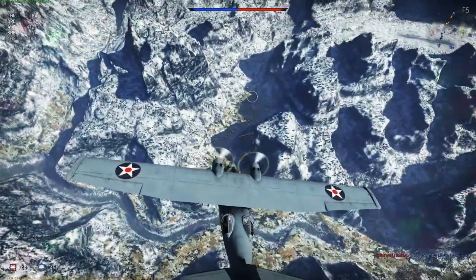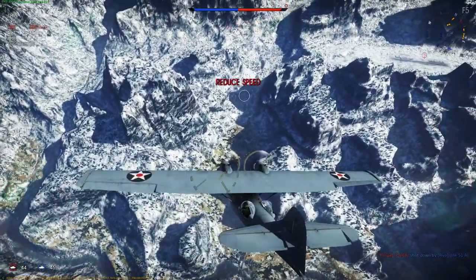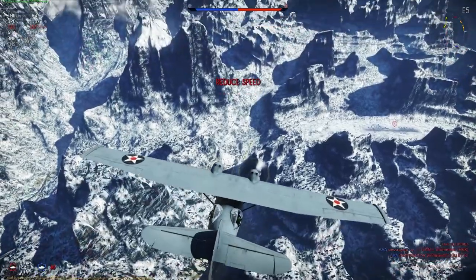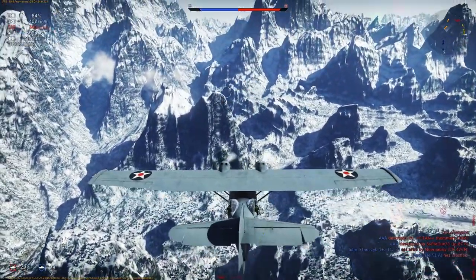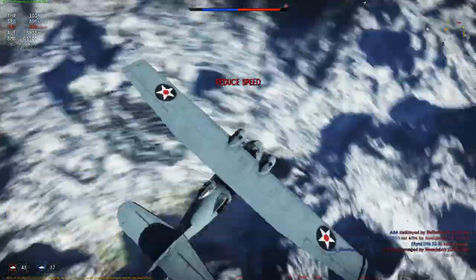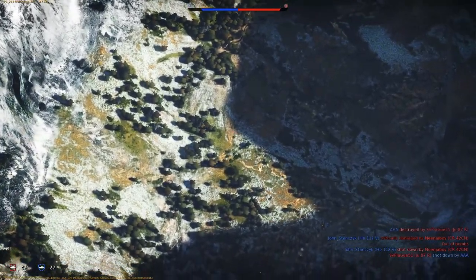The Consolidated PBY Catalina was an American flying boat and later an amphibious aircraft of the 1930s and 1940s, produced by Consolidated Aircraft. It was one of the most widely used seaplanes of World War II, serving in every branch of the United States Armed Forces and in the air forces and navies of many other nations.